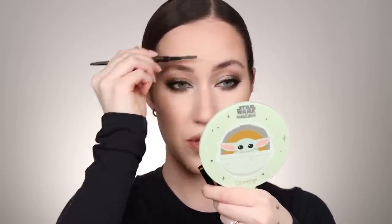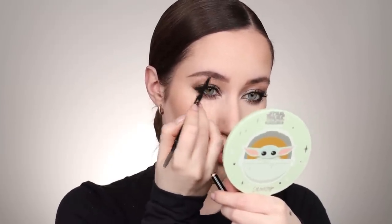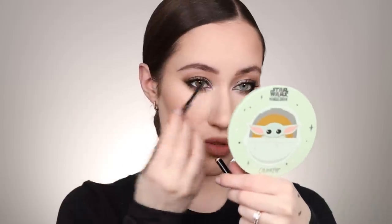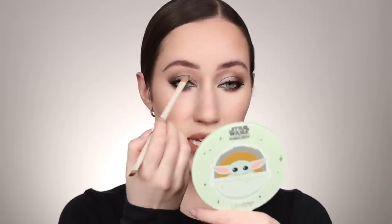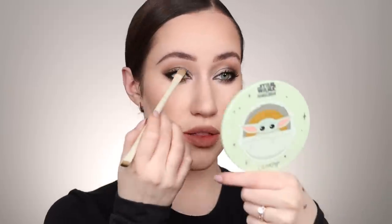I'm going to revisit my eyebrows, which I filled in first with the Anastasia Brow Definer. Now I'm using the Anastasia Brow Whiz, which is a more precise pencil, to make sure the brows stay defined — they can lose definition when you do them first, but I like to do them first to gauge where I'm putting eyeshadow. With a smoky eye, having a pretty defined brow is important; it feels more complete and intentional. I'm adding a tiny bit of concealer underneath the brow for a clean line.